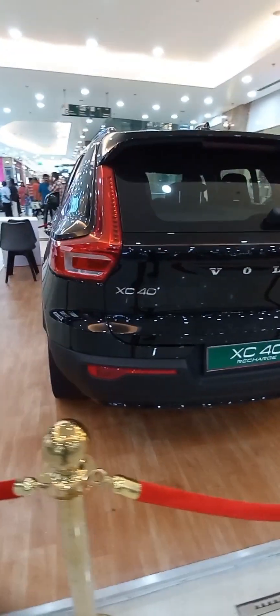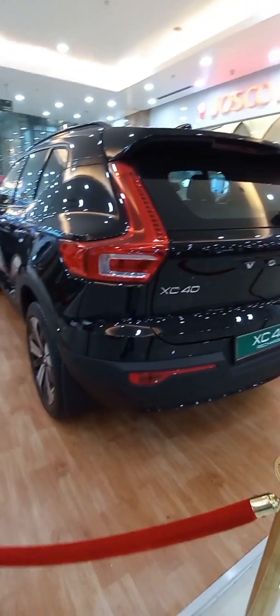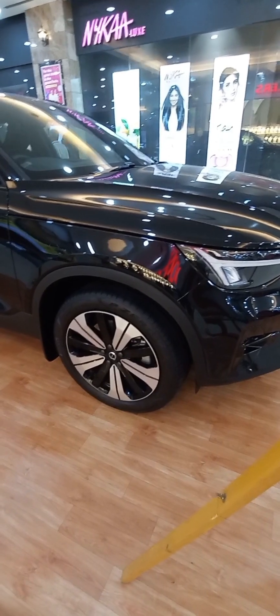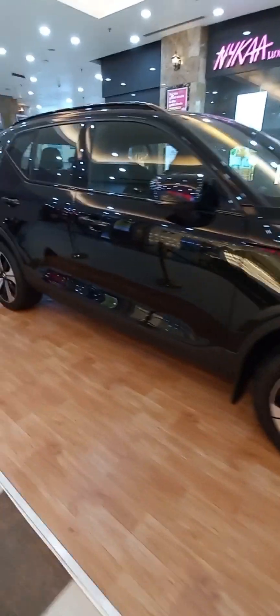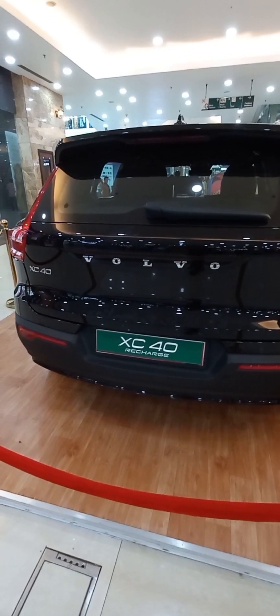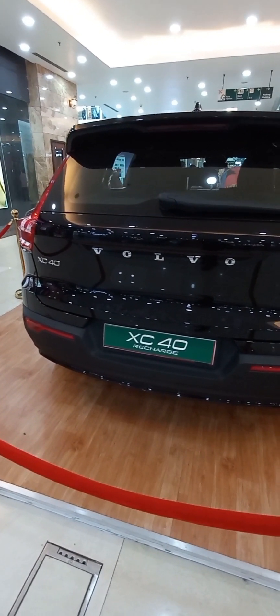The 2023 Volvo XC40 Recharge is a fully electric, 5-door SUV. The battery charge time takes 40 hours at 220 volts, and it uses a 78 kWh battery.